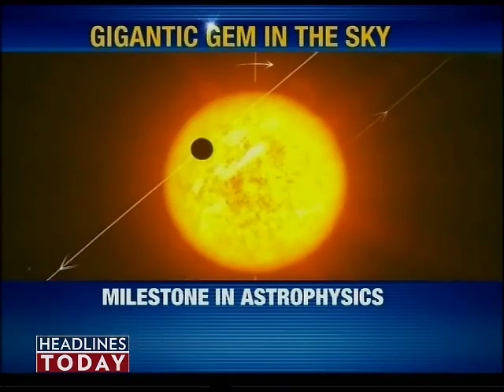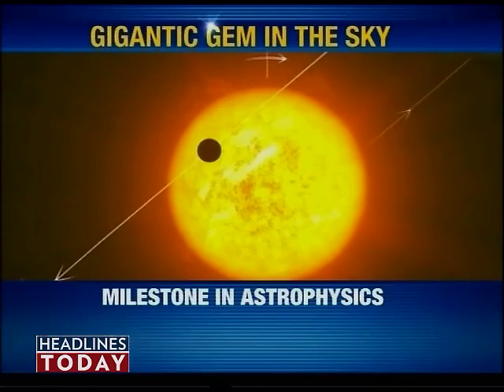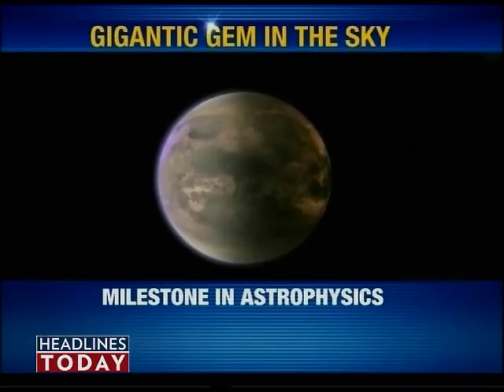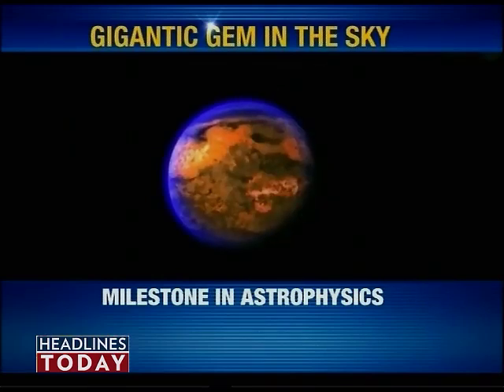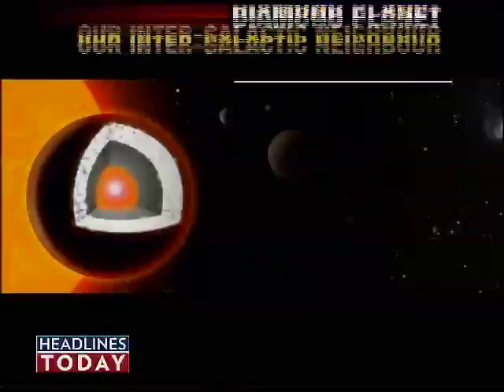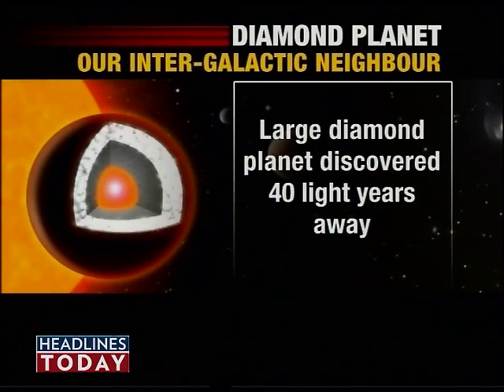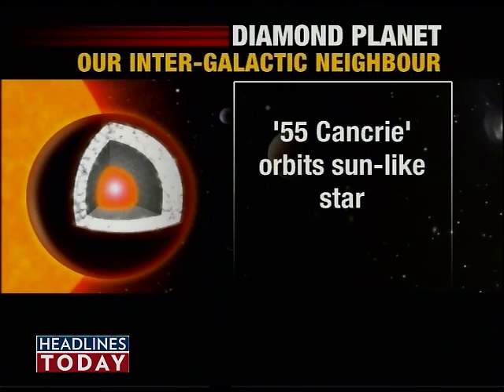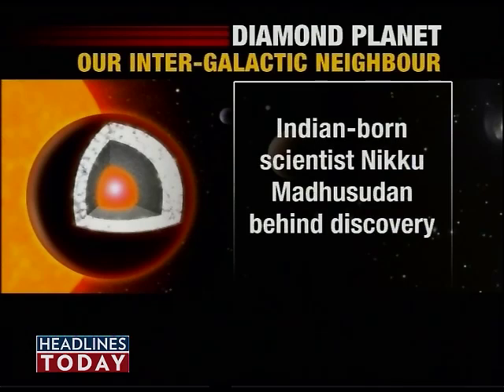The rocky planet has a radius that is twice the size of Earth, orbiting around its star. The planet is said to be covered with graphite and diamonds rather than the usual water and granite. This diamond-laden planet has a surface temperature of about 3,900 degrees Fahrenheit and is about 40 light-years, or 230 trillion miles, away from Earth. Part of the team of discoverers is also Indian-born scientist Niko Madhusudan.